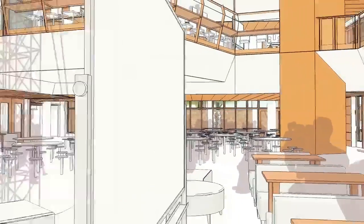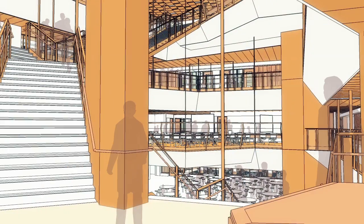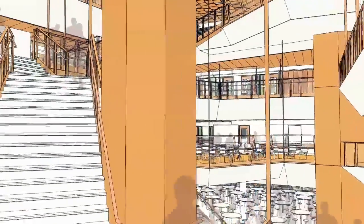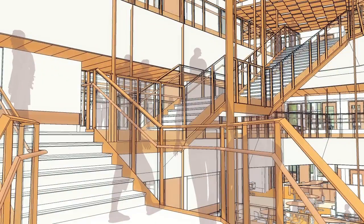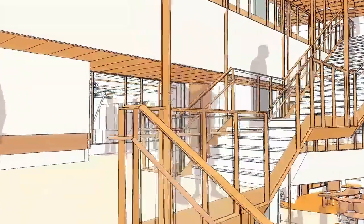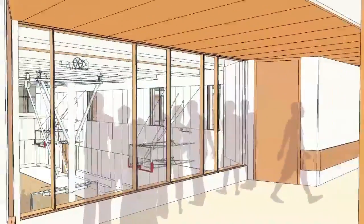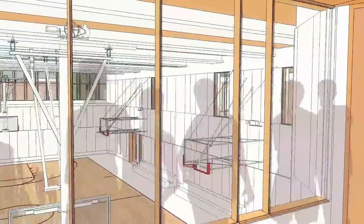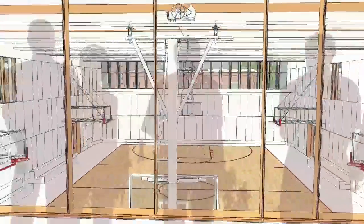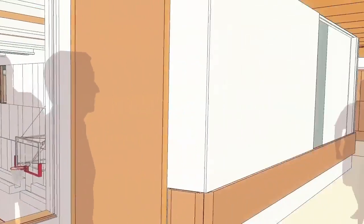If we take a trip up the stairs, we're at the second level now, which is the place where the 11th and 12th graders will mainly concentrate their studies. Unlike many schools, the gymnasium at the New Dearborn is embedded right in the center of school life, with large windows opening into it from the various balconies of the upper levels of the school.